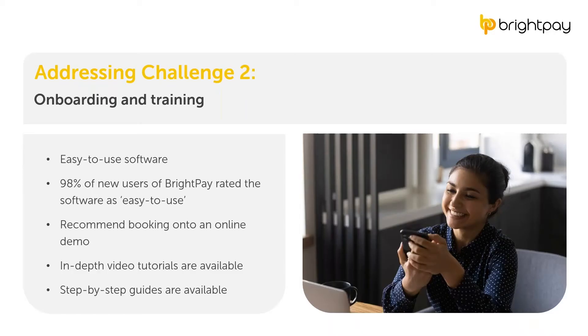BrightPay offers a 60-day free trial of its payroll software — an ideal way to test out the software to see if it's the right fit and to run it alongside your old payroll software. The free trial version has full functionality with no limitations on any features. When you download the free trial, there is no obligation to buy, so you will not be asked for any credit card details or to sign any contract. When looking at how BrightPay helps with onboarding and training, we can see how useful it is to have intuitive software.